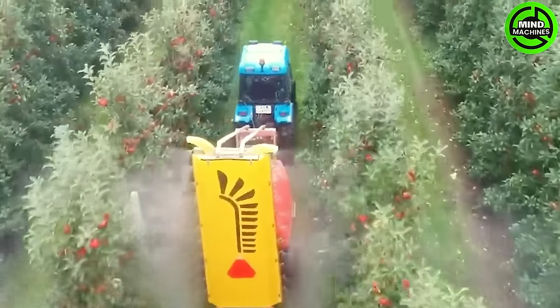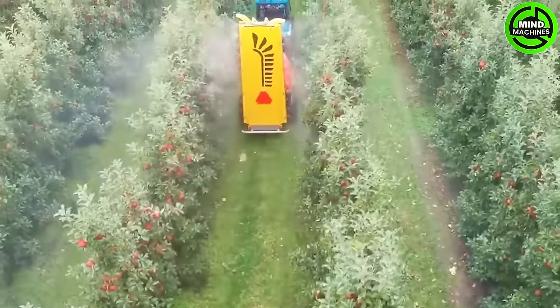The apple pesticide sprayer is like Superman, protecting the orchard for a fruitful harvest.